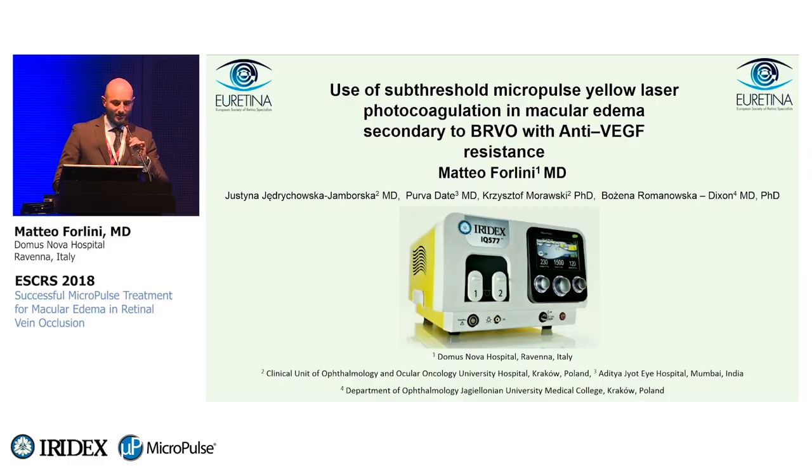Thank you. I want to thank Iridex for the kind invitation, and I'll present our experience using subthreshold micropulse yellow laser photocoagulation in macular edema secondary to branch retinal vein occlusion with anti-VEGF resistance.